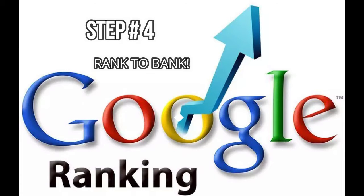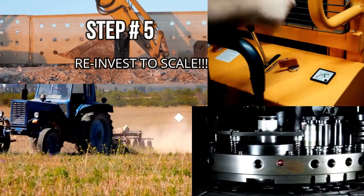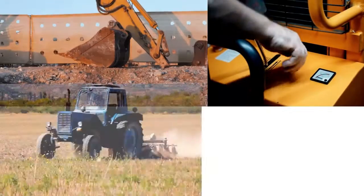Step number four: rank in Google My Business for free to increase monthly rental sales. Step number five: reinvest those earnings into more highly desired tools for customers to rent — for example, a tractor or a pork lift.